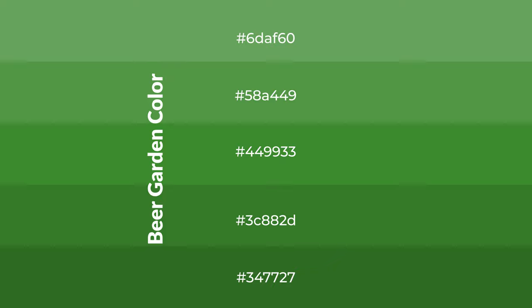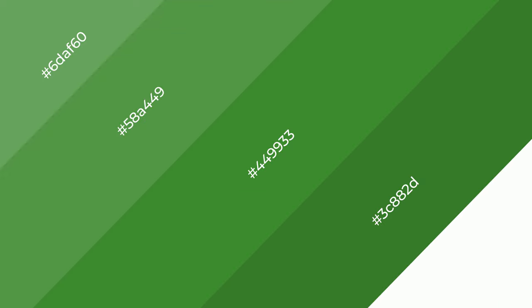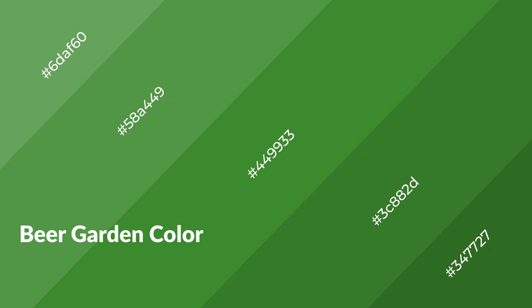To generate shades of a color, we add black to the color, and it is used in patterns, 3D effects — layers and shades create depth and drama. Beer garden is a cool color.